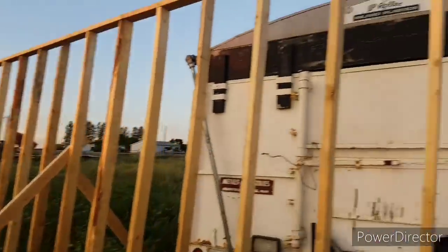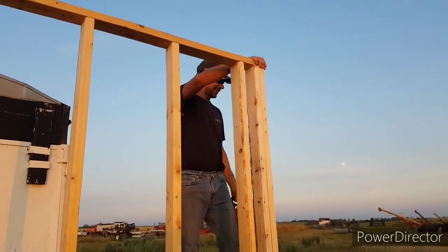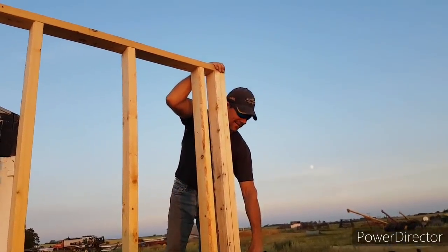Amish barn builders — they'd have been done two weeks ago. That's if they didn't all have the COVID though.